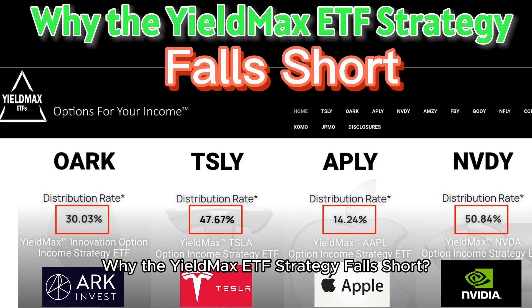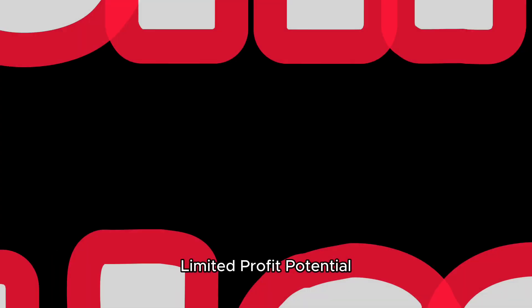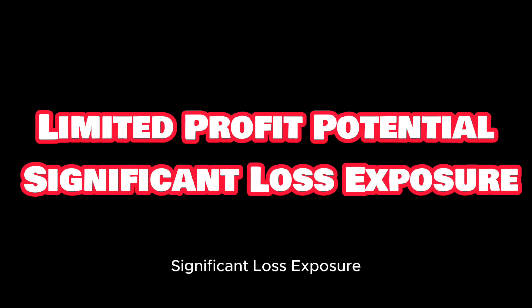Why the YieldMax ETF strategy falls short: limited profit potential and significant loss exposure.